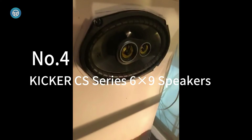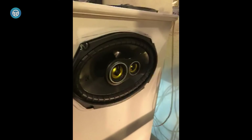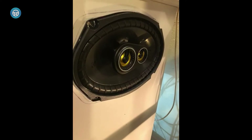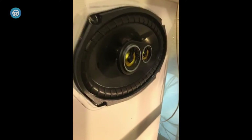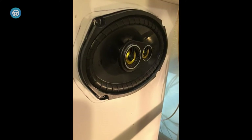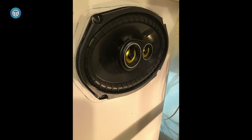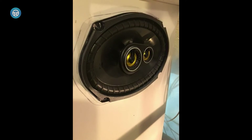Number four is the Kicker CS Series 6x9 speaker. You'll get 150 watts of high RMS power rating, which works best in bass production. At the same time, the 4 ohms of impedance would be the sweet spot for car speakers. Another intriguing part about these speakers is the unique EVC technology.